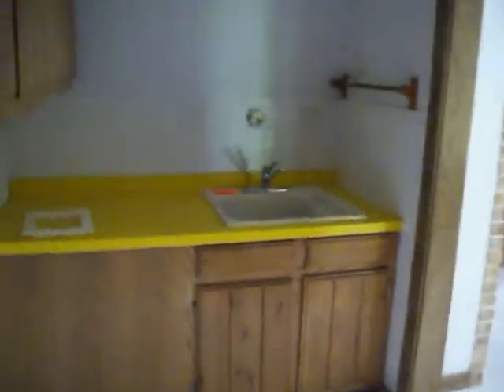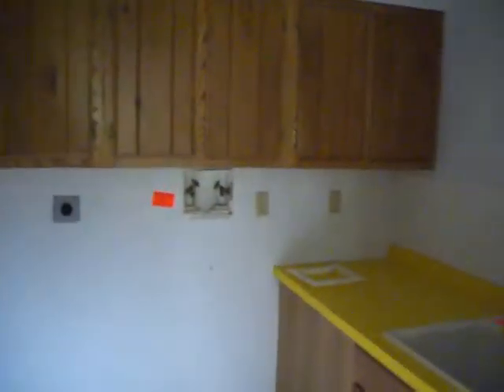First floor laundry — we've seen this a little bit when we came in from the kitchen. This walks out to the kitchen where you came in. And that's the first floor.